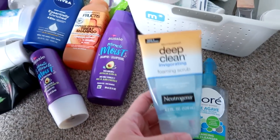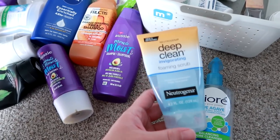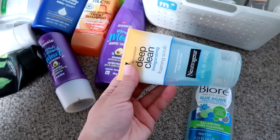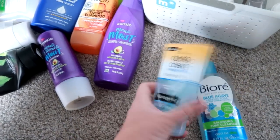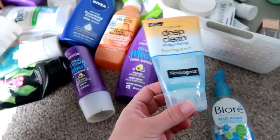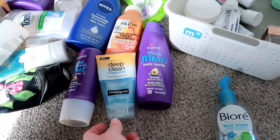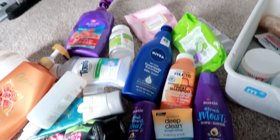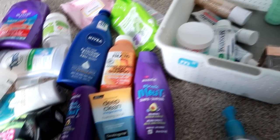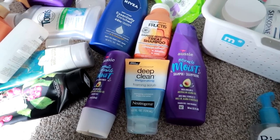I have a couple of face washes. This is a product I've used many, many times over the years — it's the Neutrogena Deep Clean Invigorating Foaming Scrub. We actually have one in the shower now that's almost empty. Nothing bad to say. It's a great simple drugstore scrub. I'm a scrub girl — I love to exfoliate and use a scrub on my skin once a day.